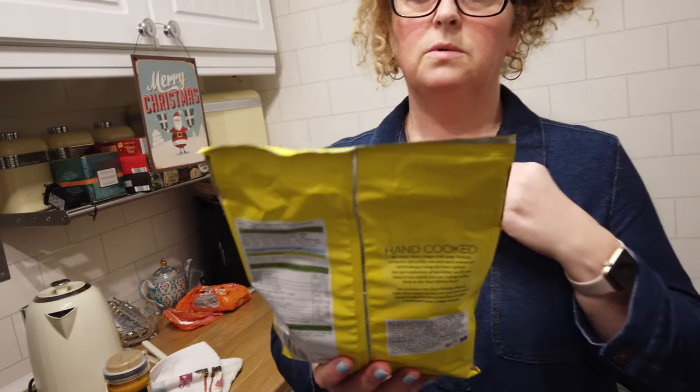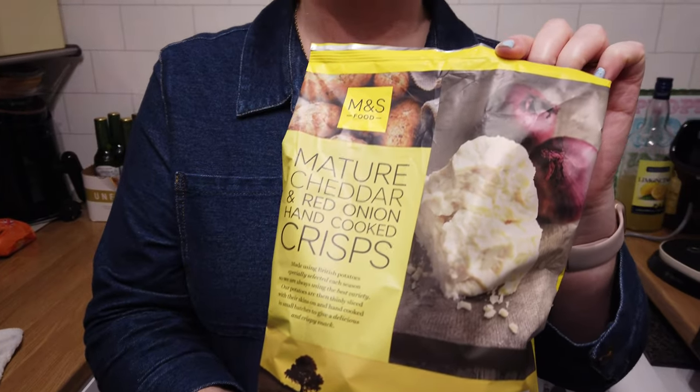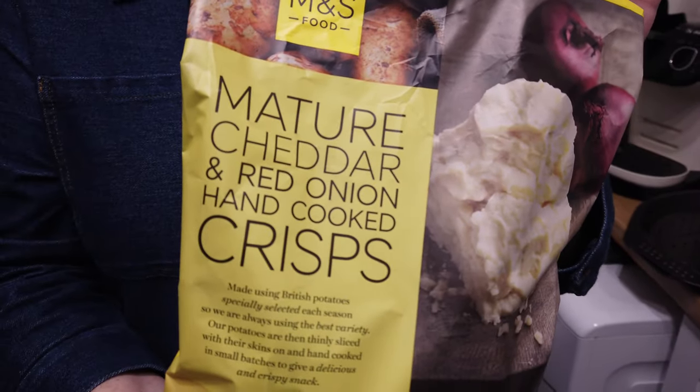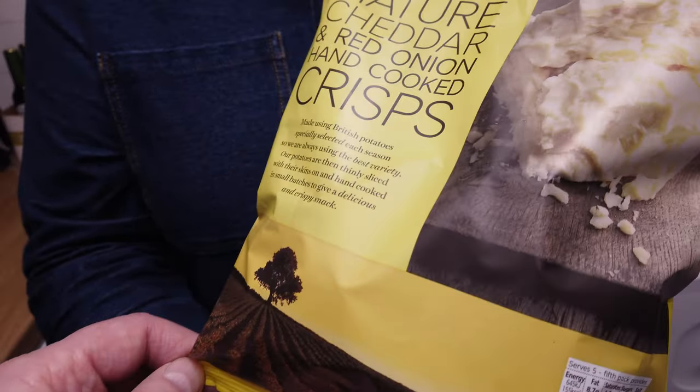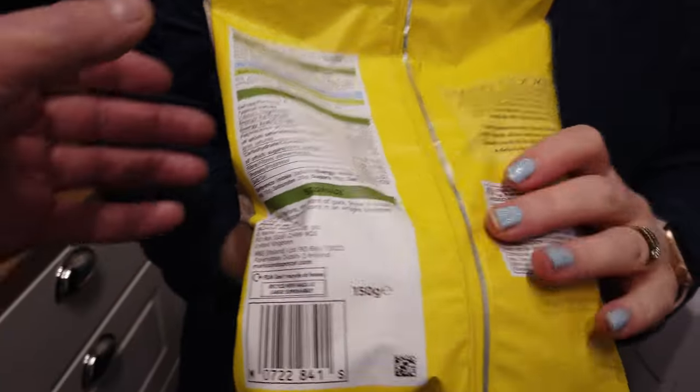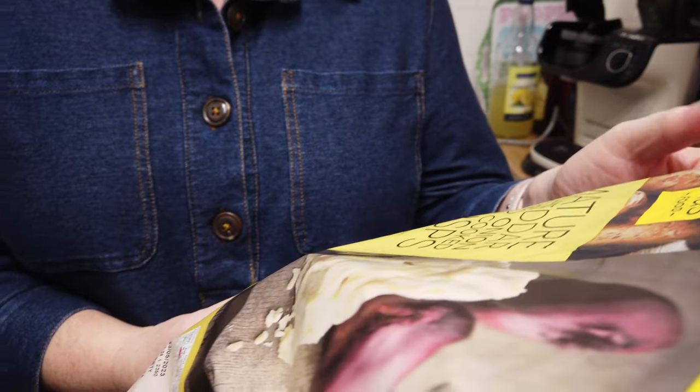So, let's have a little look at the crisps. These are them guys. How much were they? Reduced - only 25 pence off. But £1.25 is much better than £1.50, especially if they're nice. And are they 150 grams? They are, yeah. They are mature cheddar and red onion hand-cooked crisps, made using British potatoes, specially selected each season so they're always using the best variety. Thinly sliced with their skins on and hand-cooked in small batches to give a delicious crispy texture.